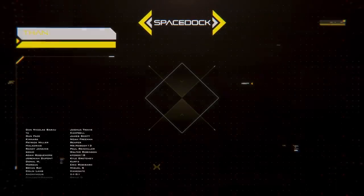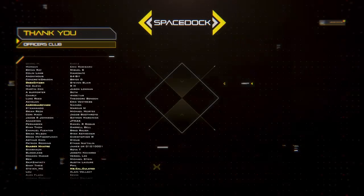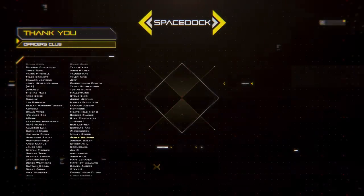You can support Spacedock by joining our Patreon where you can get our Space Fighter design reference book. Alternatively, you can support us directly through YouTube by giving a super thanks or by becoming a channel member. Thanks to our supporters, and thank you for watching.